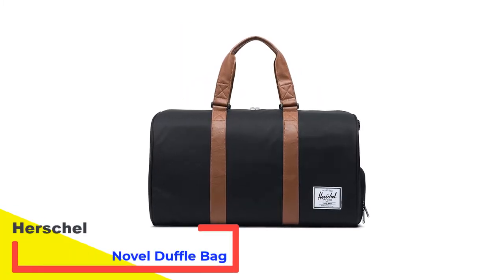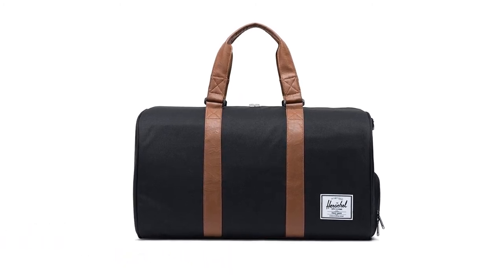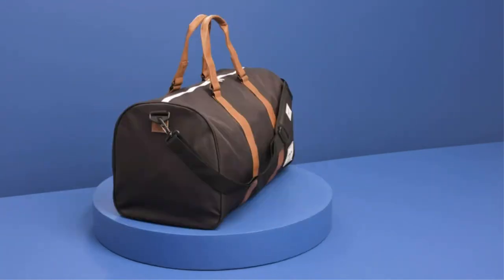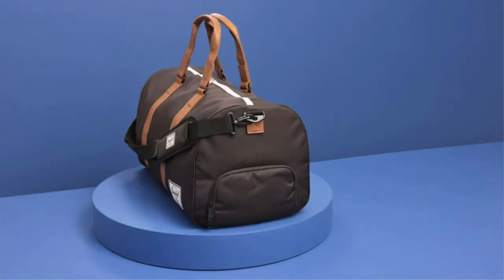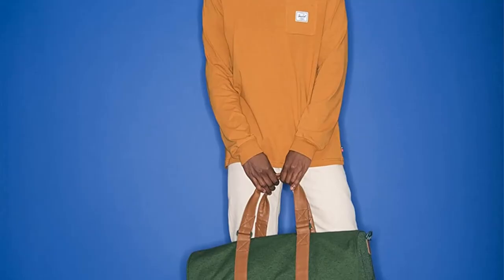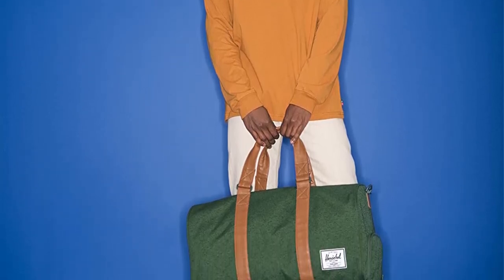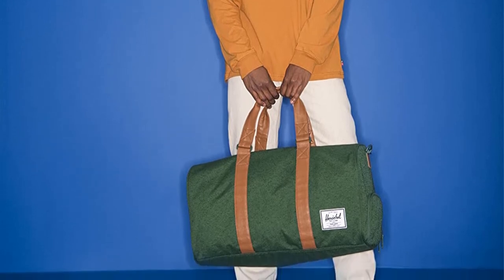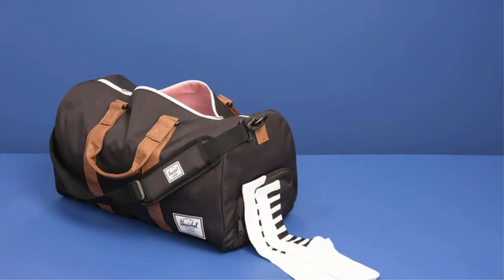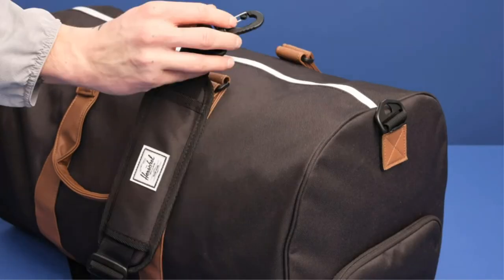Number 5: Herschel Novel Duffel Bag. Ideal for short weekend trips, the Herschel Novel Duffel Bag has just enough room in its 42.5-liter capacity, for the classic size, to hold an extra pair of shoes, clothing, and toiletries, along with essentials like a wallet and keys. It's also small enough to fit in the overhead bin of a plane and serve as your carry-on. But what really makes it stand out is the stylish and fashionable look. The bag is made from 100% polyester, including the lining with Herschel's signature striped liner, two-way waterproof zippers, and articulated top handles.